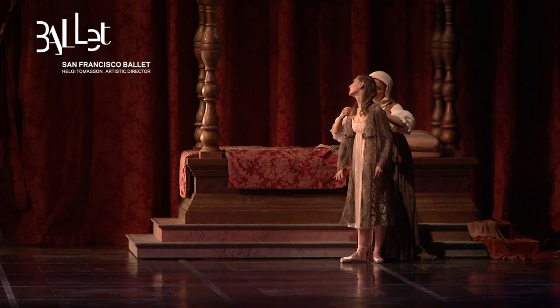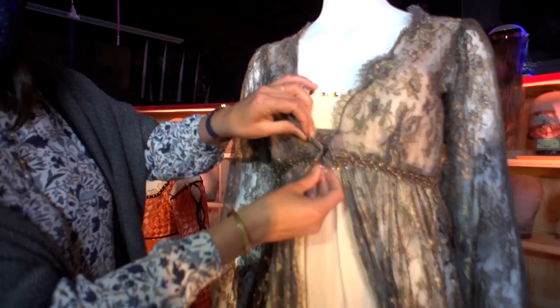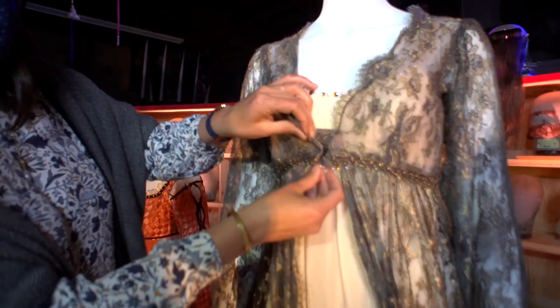Some costume pieces have to be taken off or put on stage by the dancer themselves. So in situations like that, we try to make it as easy as possible. Like this costume just has one giant snap right in the middle that she can easily feel herself.